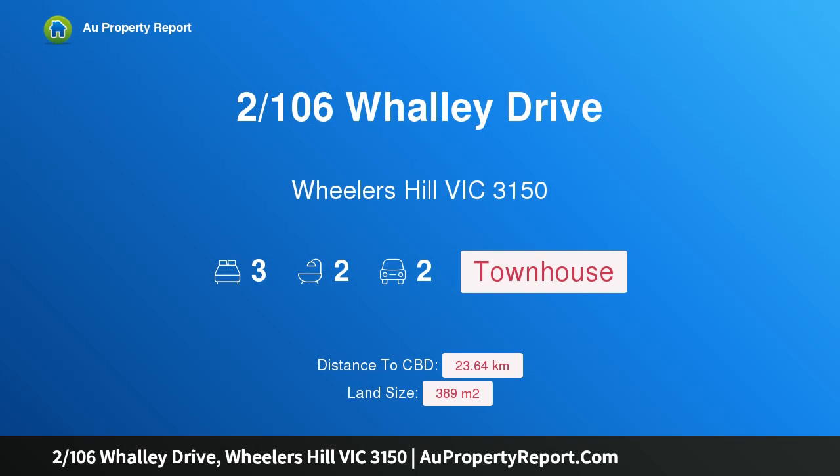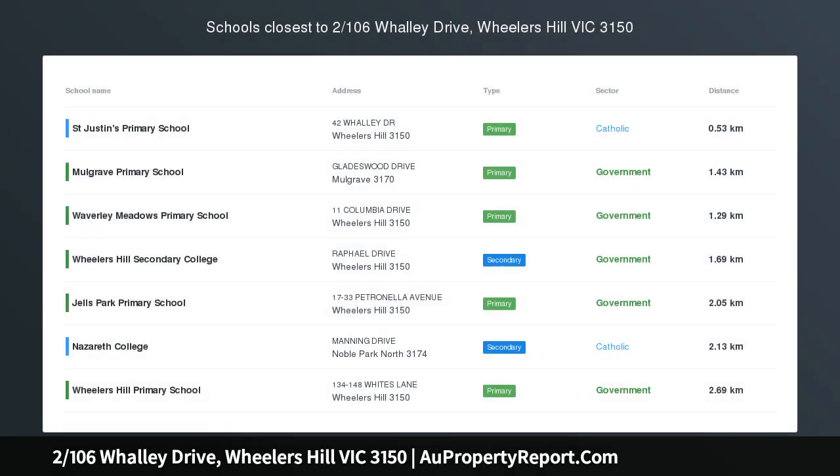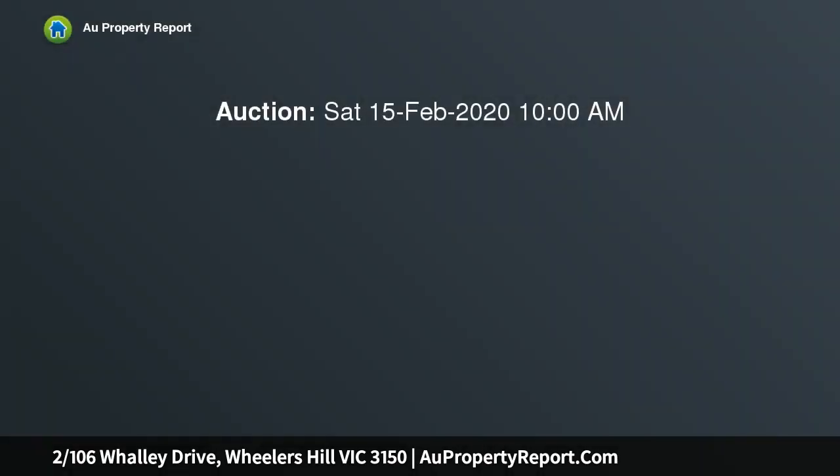Hi, I am glad to introduce Property 2/106 Whalley Drive, Wheelers Hill Victoria 3150 — a rare find in prime location and easy care agenda.